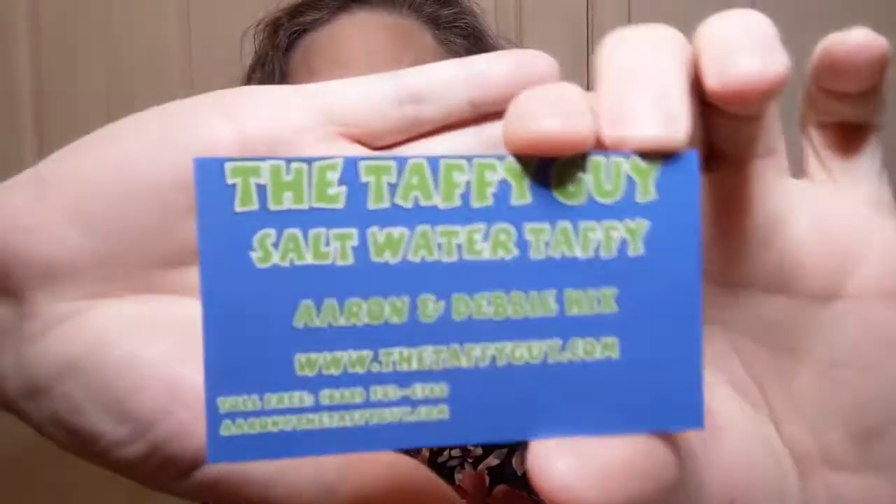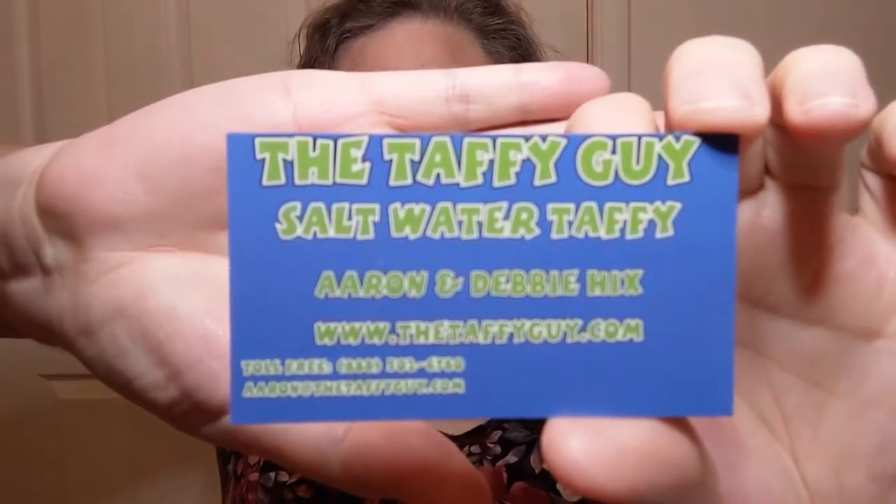Good job, guys. This is distributed by The Taffy Guy, Alwein, Iowa — thetaffyguy.com — and I'll show you the business card they gave with it. It's saltwater taffy, definitely good stuff. I got some other flavors too that have nothing to do with hot taste, but I got blue raspberry, eggnog, and I don't remember the other flavor. Oh, and I got an assorted bag with a bunch of different fruity flavors. I want to try them all!